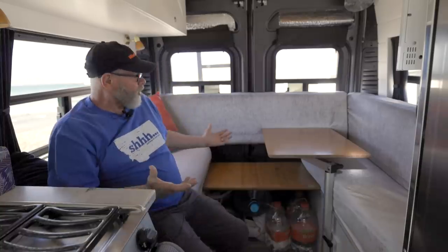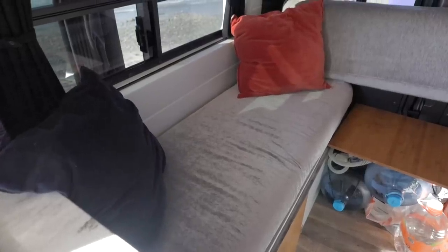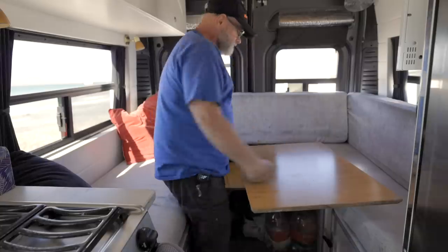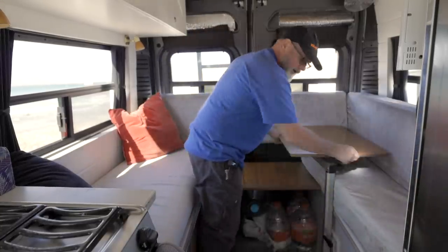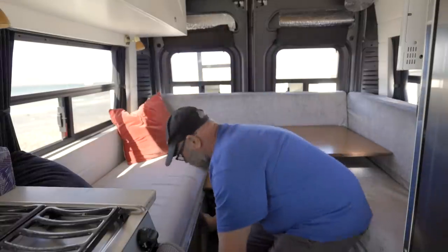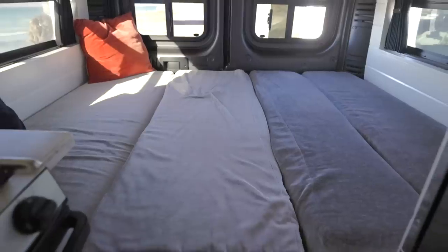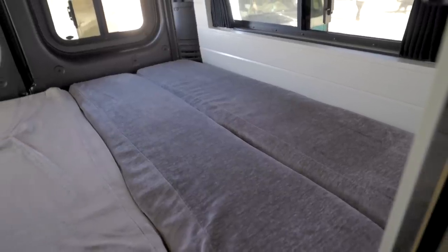We set it up so that we can have a space to sit during the day — we can look out at the ocean or wherever, have dinner. When it's time for bed, everything converts into a bed. All this comes apart, this goes down, these boards all come up and lay in, and we turn our cushions to line up in there, make the bed up, and we're set for the night.